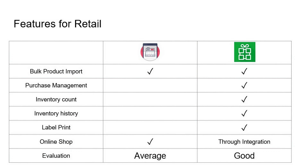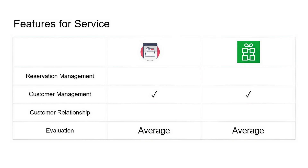Comparing retail features, Royverse has a good inventory management system and both support bulk import of items. For online shop support, only Zobaze has a native online shop, while Royverse relies on third-party integrations. For service-oriented businesses, both have a basic customer management system, but neither has reservation management, customer relationship tools, marketing email, or marketing SMS features.